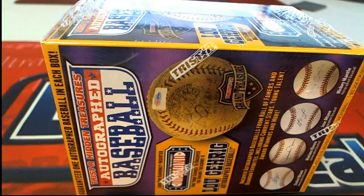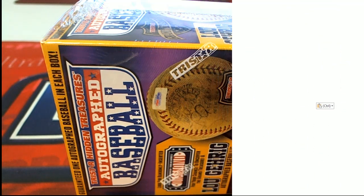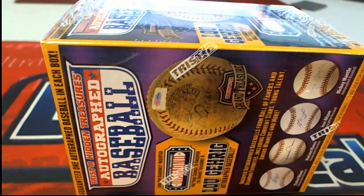Alright everybody, of course this is last name letter — last name starts with. For the break shot. Alright. Good luck everybody, let's see what we got in this one.